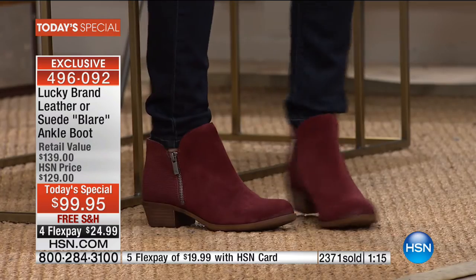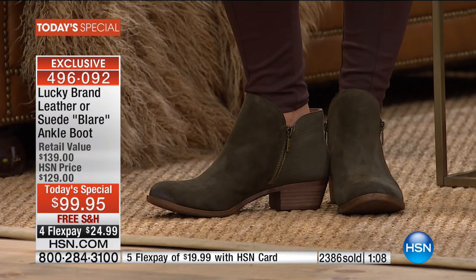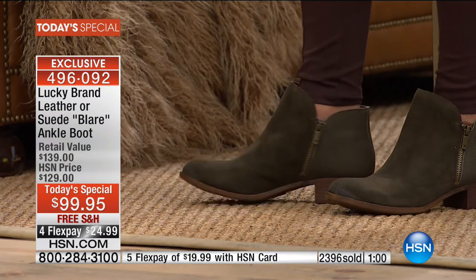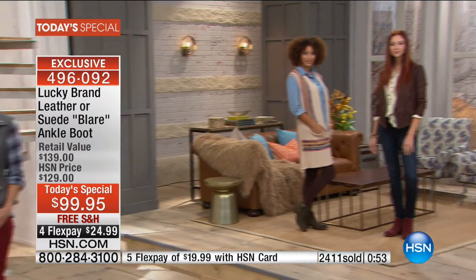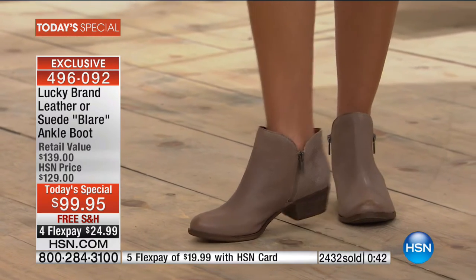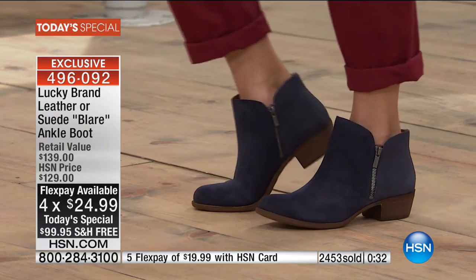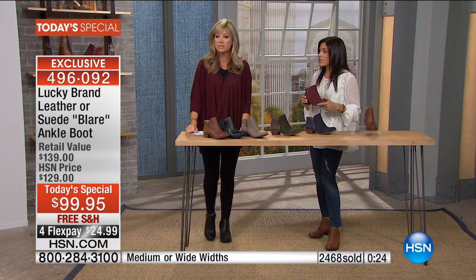Sometimes this boot has an equestrian feel, sometimes a moto style, sometimes a very clean modern vibe — that's what makes it so popular. Whatever your style, it takes on whatever trend you decide to be part of — moto, mod black on black, west coast romantic, or with a skirt to work. It's hard to find one boot that can tackle all of that. And it just happens to be extremely comfortable — usually cute boots have no comfort, but these are so comfortable with that flexible sole.